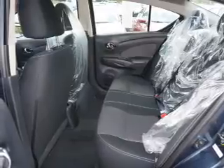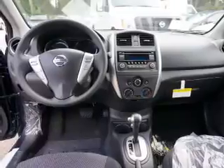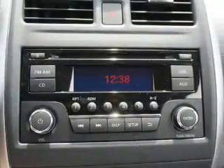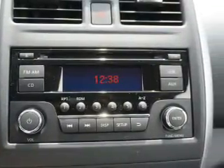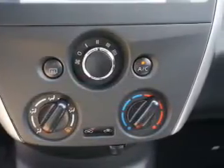Inside, you'll find Bluetooth connectivity, an auxiliary input, steering wheel controls, curtain head airbags, front airbags, side airbags, side impact door beams, child safety locks, iPod integration, and cruise control.